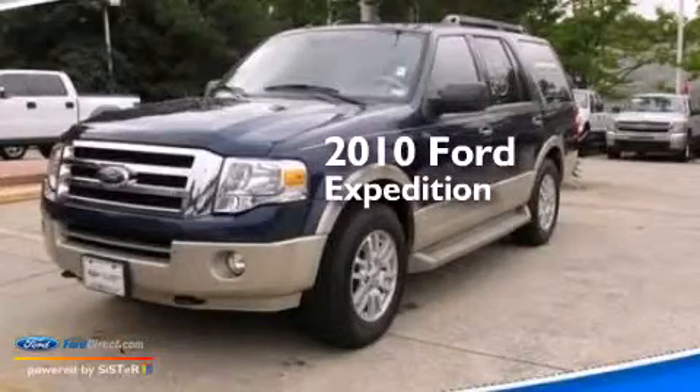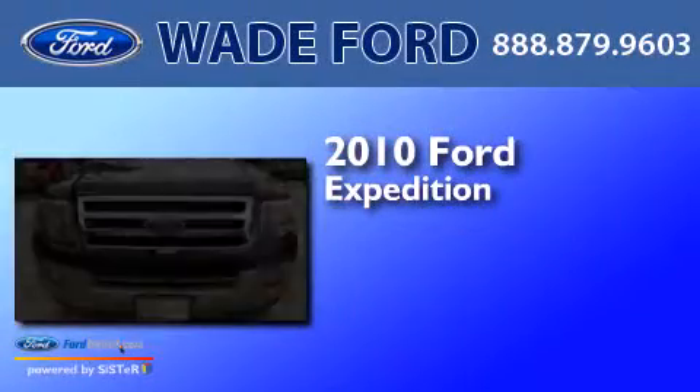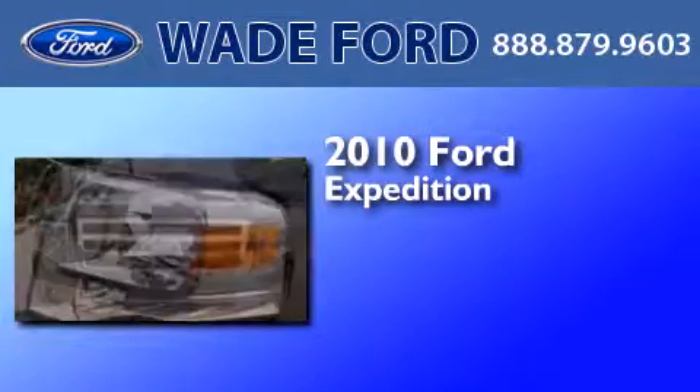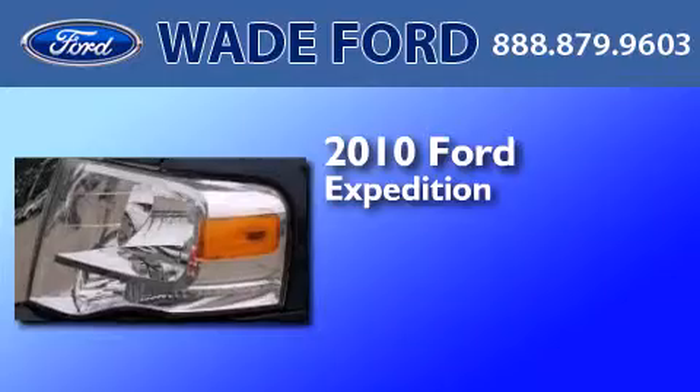This is a 2010 Ford Expedition. It features a 5.4-liter, eight-cylinder engine, an automatic transmission, and the added safety and control of four-wheel drive.